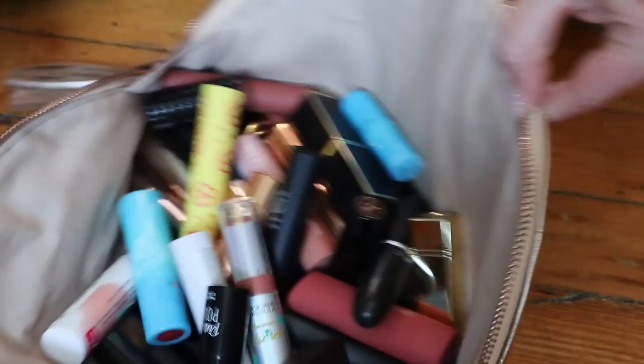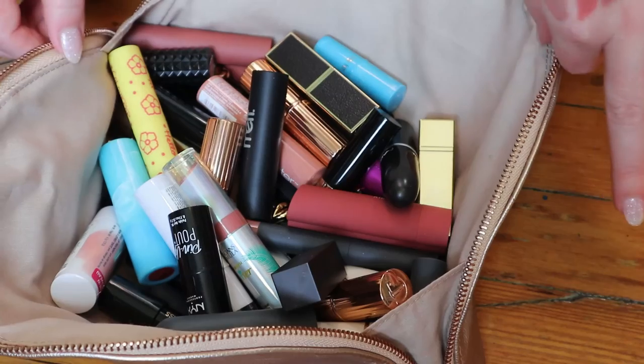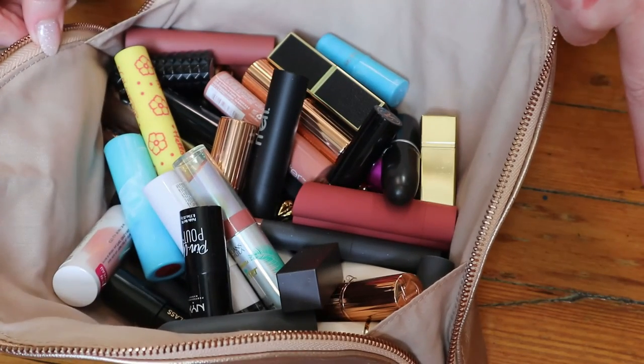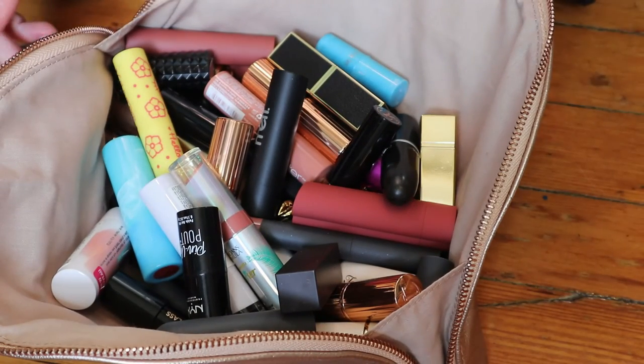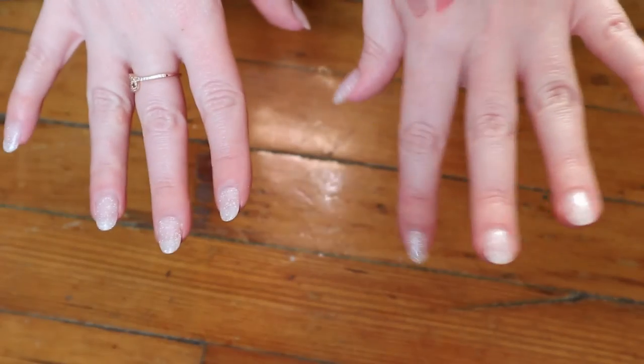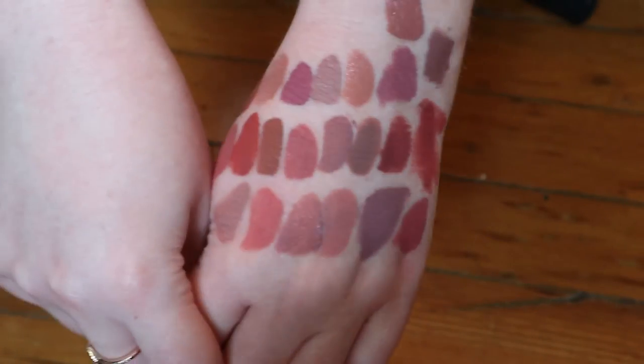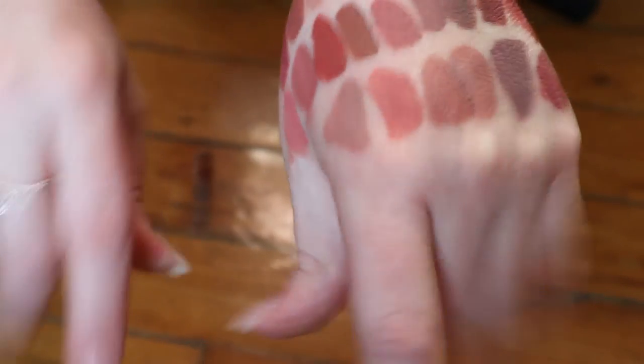But I still have all of these. The last part in this series is going to be lipsticks — like lipstick bullets or tinted lip balm type things. I hope you liked this video though. If you did, give it a like, subscribe if you haven't already, and I'll see you in the next part. Bye!